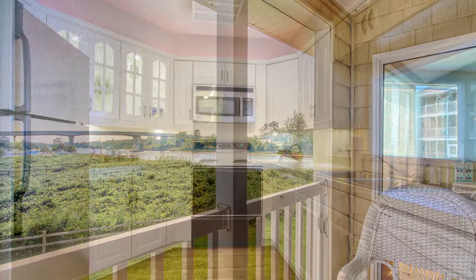A beautifully appointed custom kitchen with pantry and cabinet lighting provides easy dining preparation, and a cathedral ceiling enhances the abundant natural light.